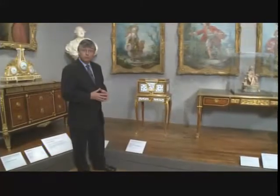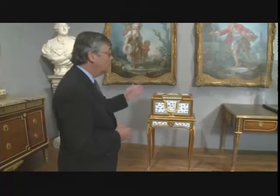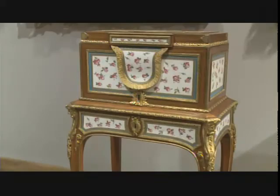It contained jewels, it contained precious objects — it was a treasured and very special piece. There are only eight similar jewel cabinets or coffers by Martin Carlin, and this one is the original, the only one to have the wonderful white ground porcelain plaques with the Roman...